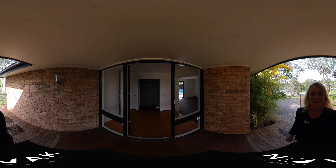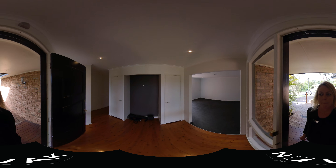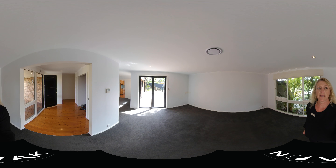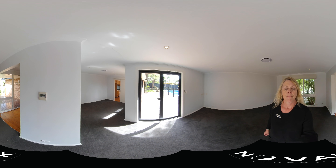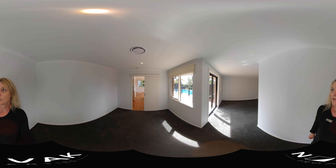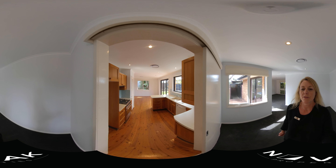So this is the entrance. This is the living room — one of the living rooms we've got — opening out onto the deck. Then you've got a large family size dining area. This has all got air conditioning and there's new paint throughout here.